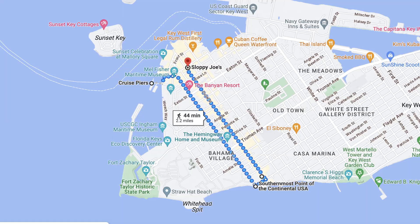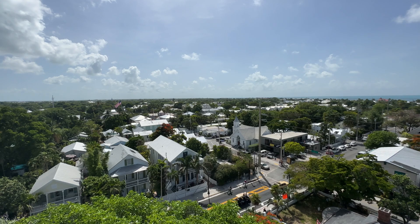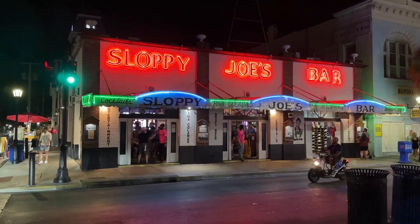Of course, you can venture out of the rectangle to see some other stuff, but the headliners are all in this easy two-mile loop. The streets are parallel and only one block apart, so it's easy even if you're tipsy.